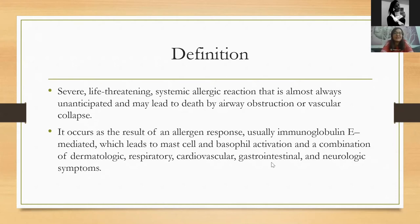As I started explaining in the introduction, anaphylaxis is a very serious and very dramatic reaction to an allergen that can potentially be fatal if not treated promptly and adequately. It usually happens very unanticipated, triggered by a common allergen. If it's not recognized right away and treated, it can lead to death by either airway obstruction or vascular collapse, or both.